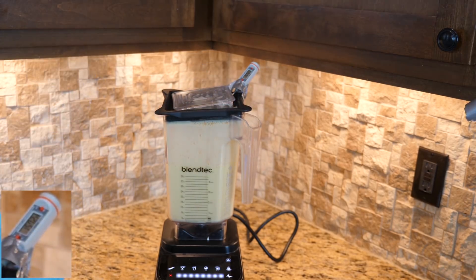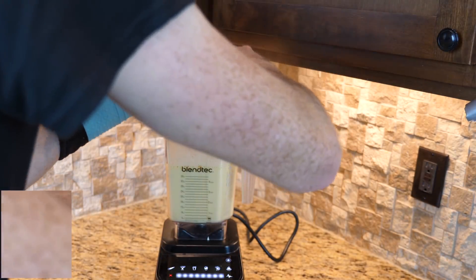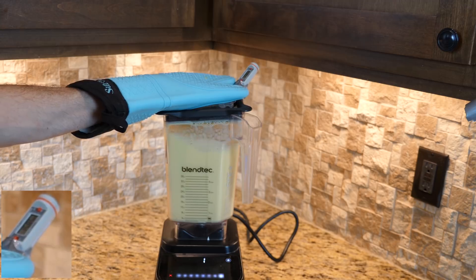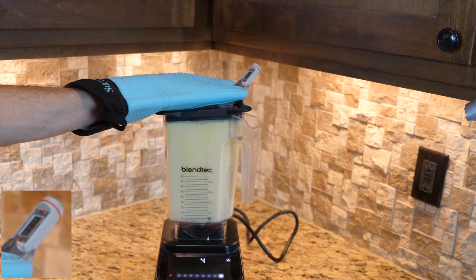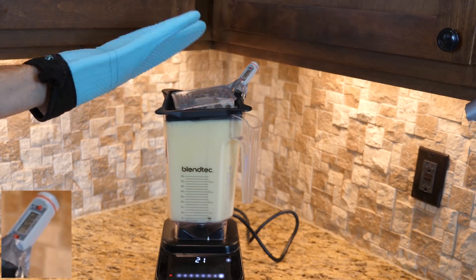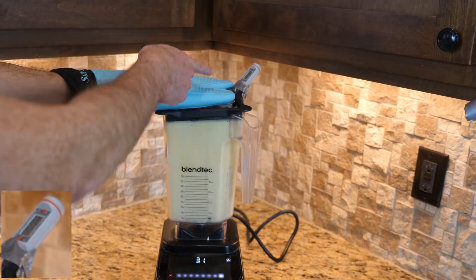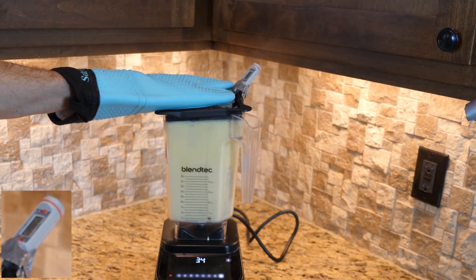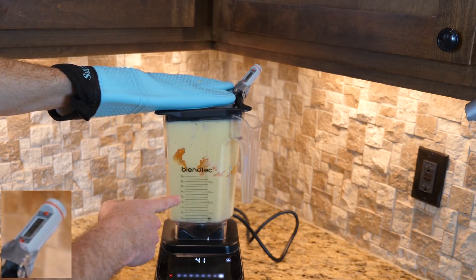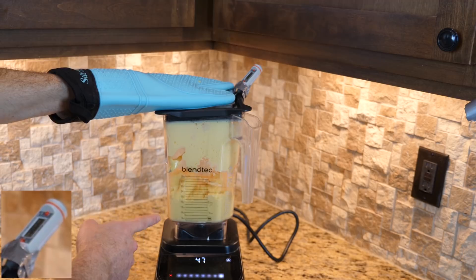Getting hot — 157 Fahrenheit, holy cow, 70 degrees Celsius. Smelling like cooked eggs in there, let's keep going, it's still liquid. It's starting to steam.